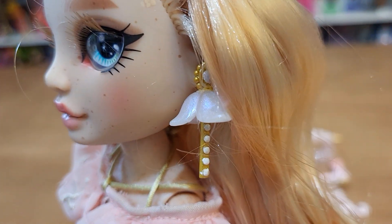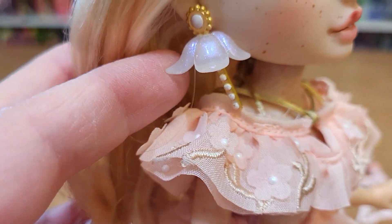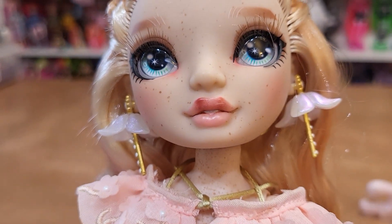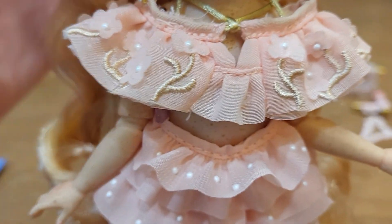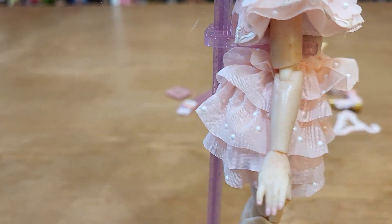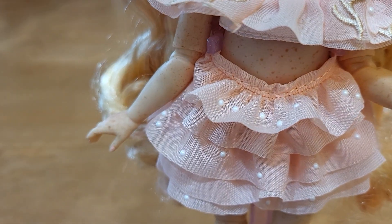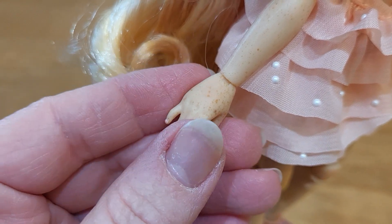Her earrings are really cool — they're iridescent. Look at the little pink in the corner of her eye; she's got really natural-looking makeup. The way this ties — it's all crisscrossed and ties in the back behind her neck. Her outfit is so sweet, embroidered with these little flowers and pearls. Even her tummy has freckles. And she has this little tiered skirt. Even her hands have freckles and they're blushed.